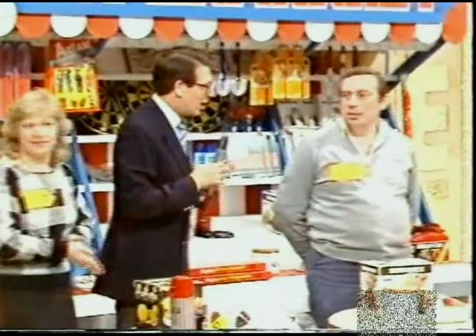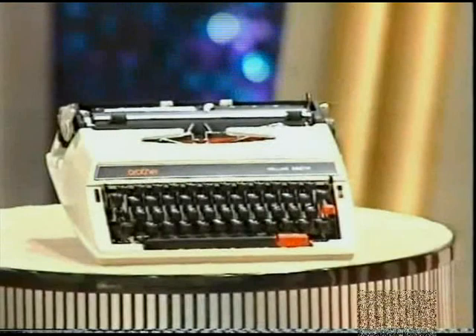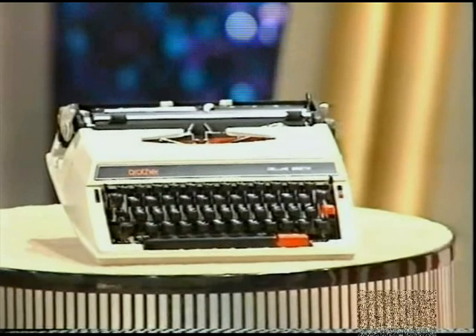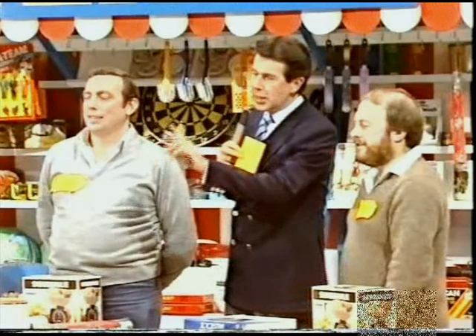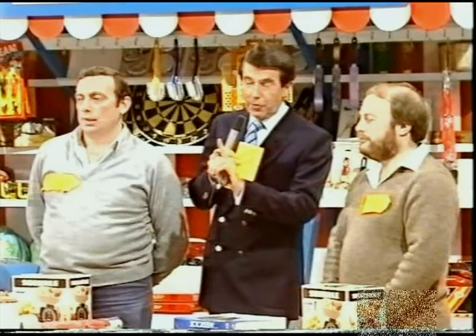Gentlemen, we come to a tie-break situation. In a tie-break situation, we wheel on this item — a portable typewriter. This snappy little manual model is sturdy and efficient, just the thing for your business letters. That typewriter is valued between a range of £80 to £100. Whoever bids the nearest, either above or below, to the exact price wins the place in our showcase final. If there is another tie, it'll be the one who is nearest below who wins.